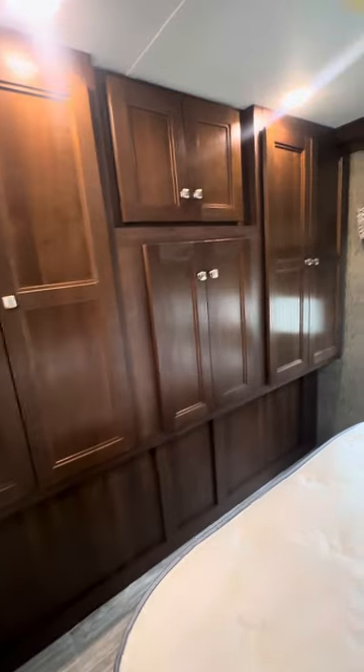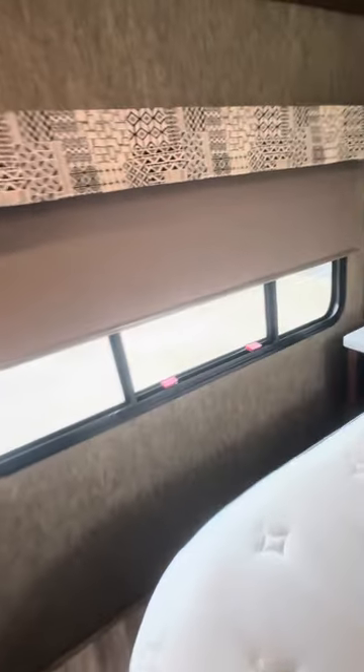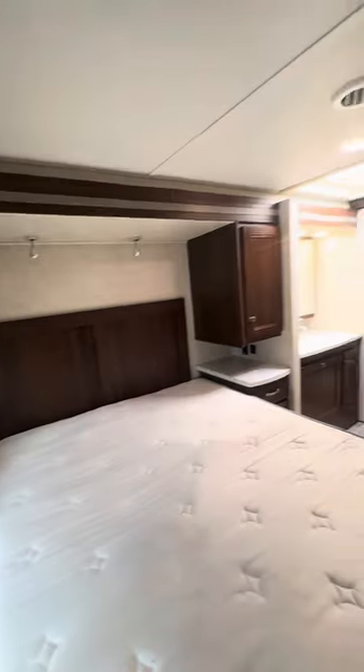Look at all the closet space in here — nice big tall cabinets, plenty of room to get around on both sides of the bed. Queen size mattress.